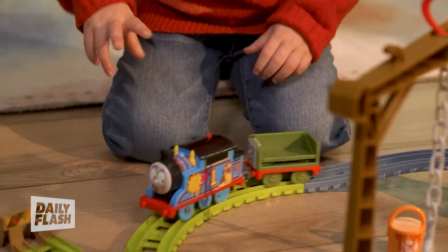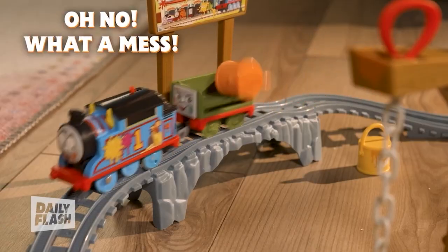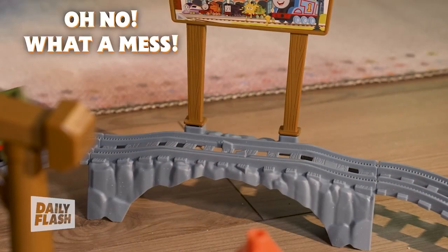The Thomas and Friends paint delivery set has a motorized train that goes around the track. He's going to get stuck on the bridge and knock some paint cans over — really engaging kids in that imaginative play.